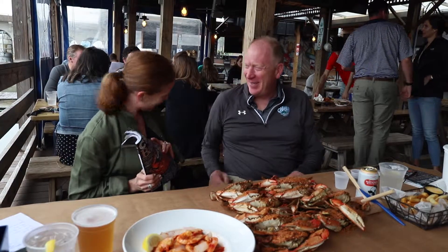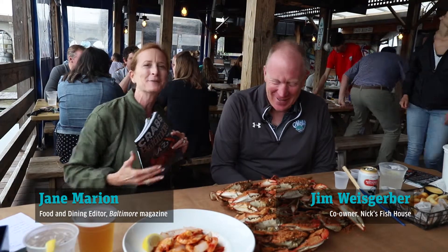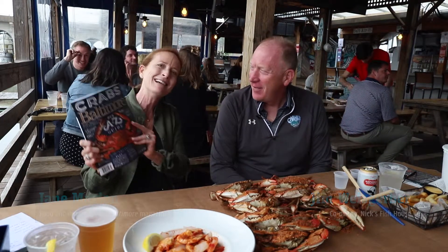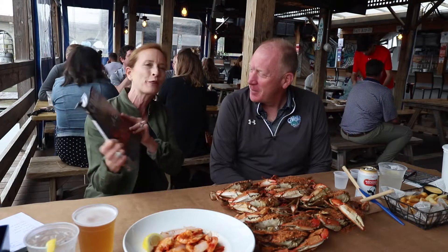Hi. Welcome. Thank you. I feel very welcome with these crabs. We are here to celebrate the July issue of Baltimore Magazine, our A to Z guide — all things crab.